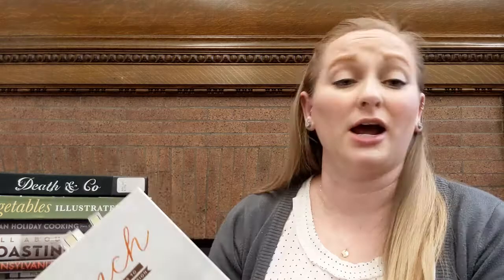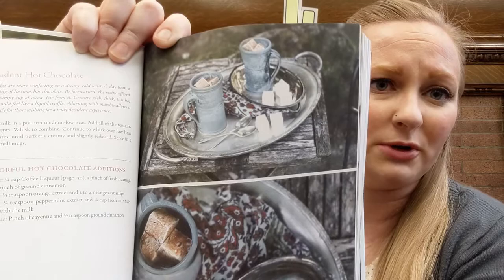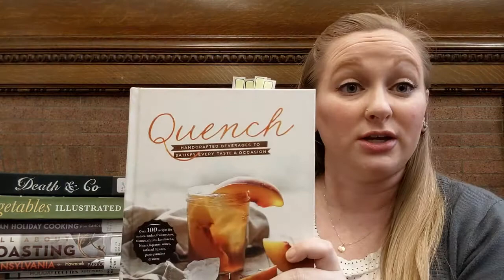Something that I really like about cookbooks is all the really pretty pictures. Check out this hot chocolate picture here. Don't you want that hot chocolate with those homemade marshmallows? That's what sells me on a cookbook. So if you're looking for some fun drink recipes with some good variety, Quench is definitely one to check out.